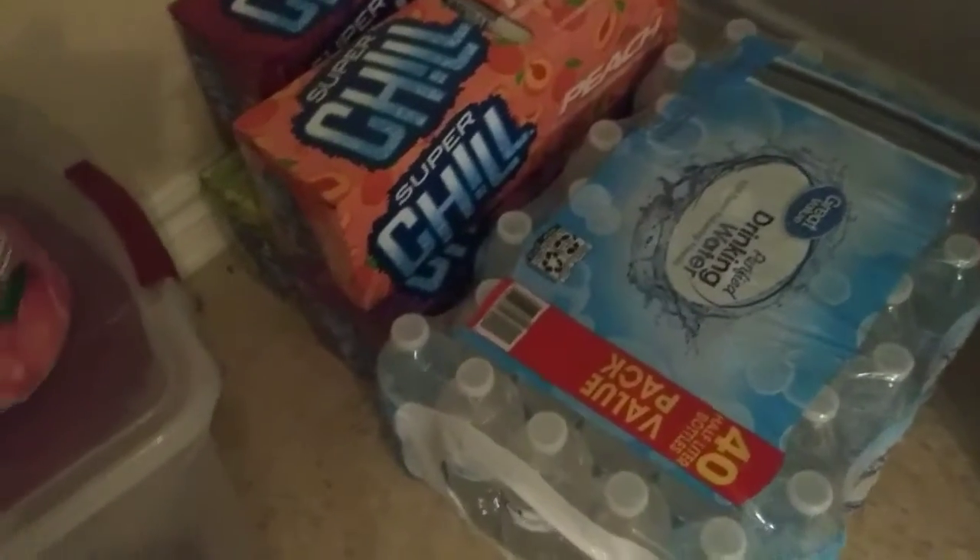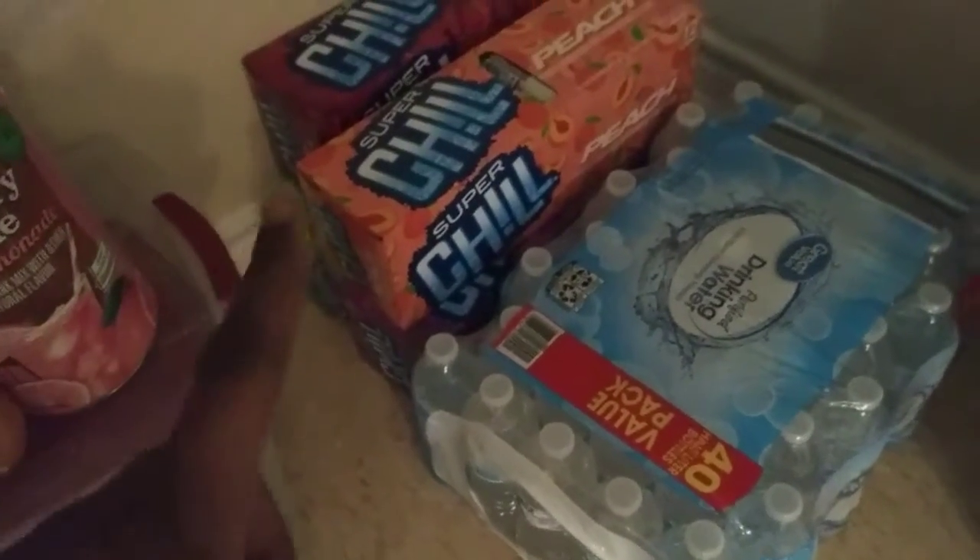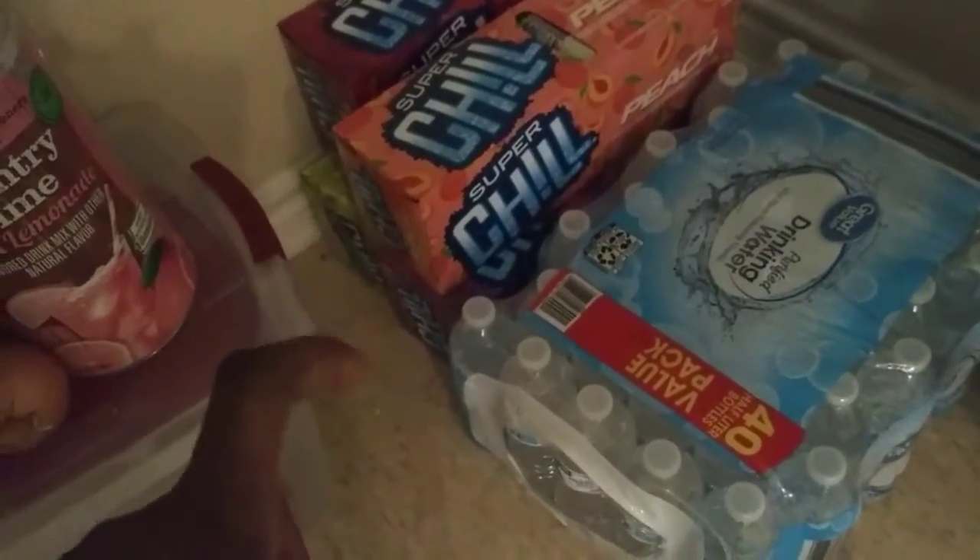We purchased water and grabbed four drinks: Dr. Chill, peach, grape, and lemon lime. That's our grocery haul for the week! Thank you guys so much for coming by — don't forget to like, share, comment, and subscribe, and until the next video, peace!